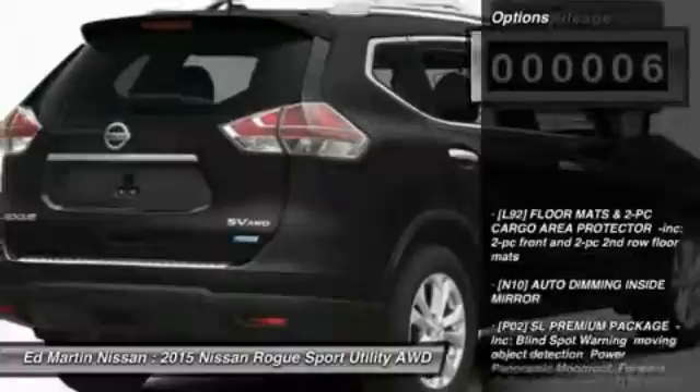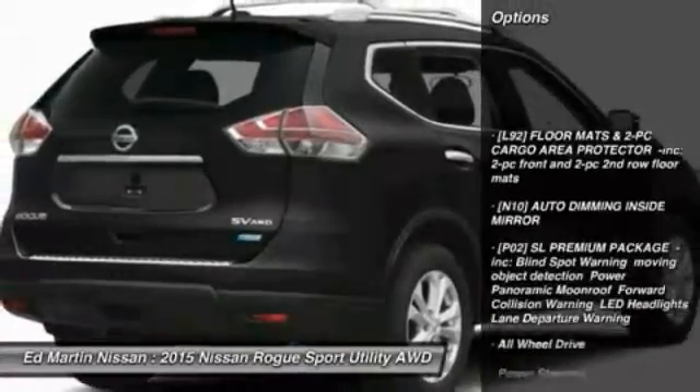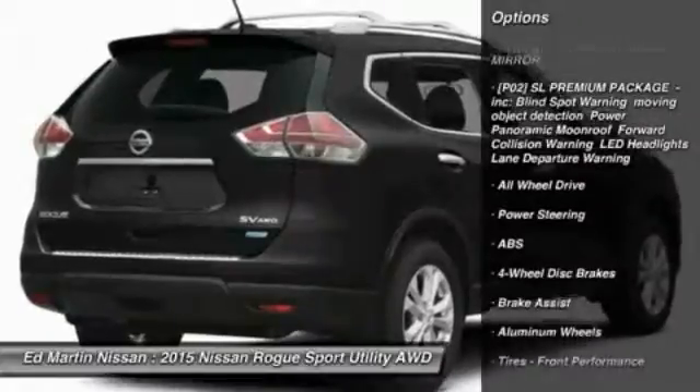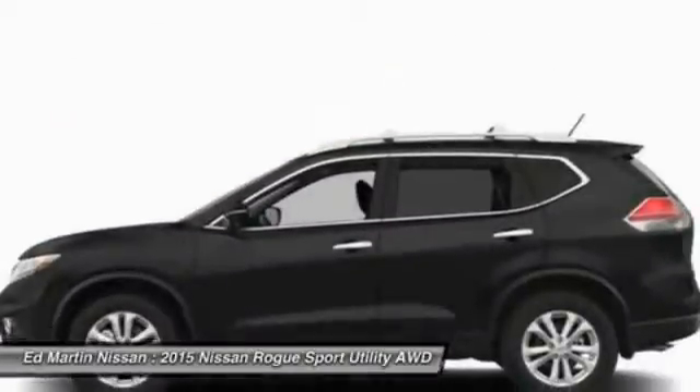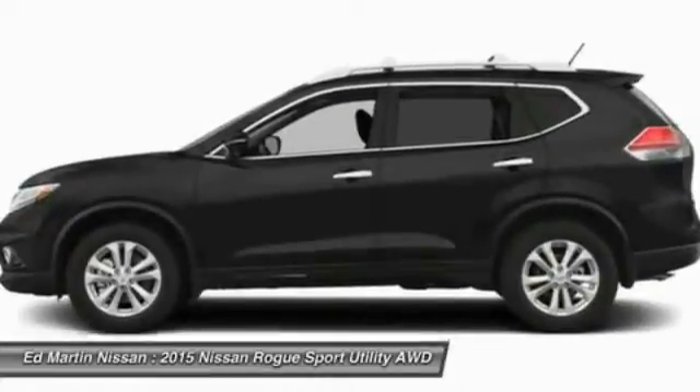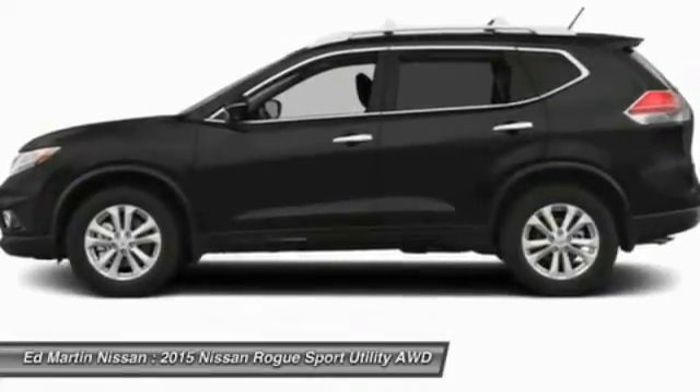Here are some of this vehicle's great options: anti-lock braking system, navigation system, power lift gate, steering wheel audio controls, all-wheel drive, power steering, adjustable steering wheel, four-wheel disc brakes, keyless entry, aluminum wheels.